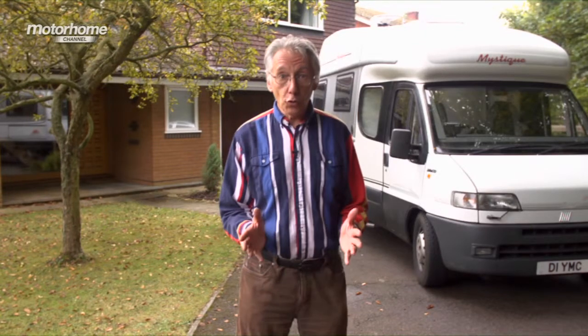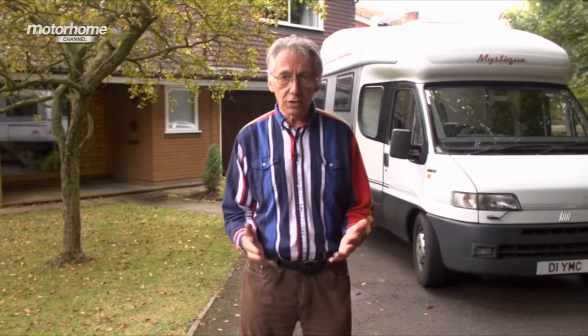You probably know the name John Wickersham. He writes articles in the Caravan Club magazine and other magazines too. He writes manuals for Haynes about caravans, motorhomes and camping. And he also, of course, presents our sister programme, The Caravan Channel.